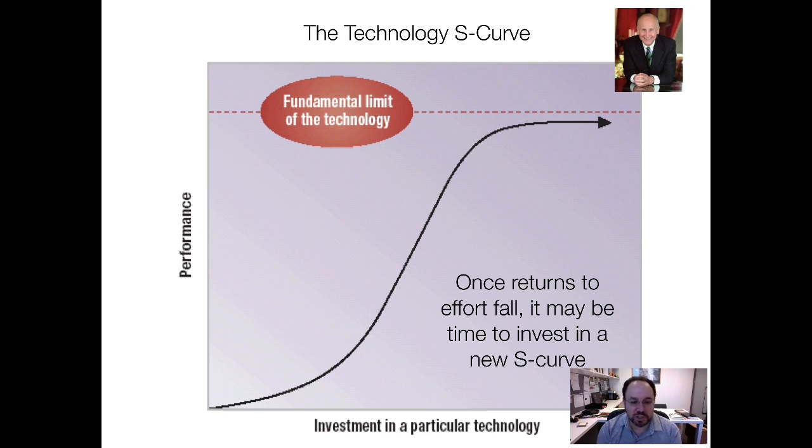Now, as with the market S-curve, we don't know when the takeoff's going to be, and we don't know what the limits are for any given technology. We do have some inklings as to what might drive those things.